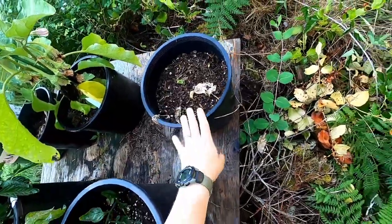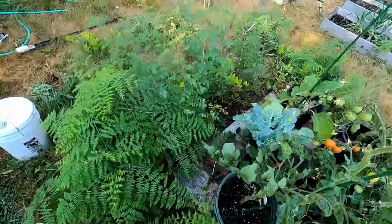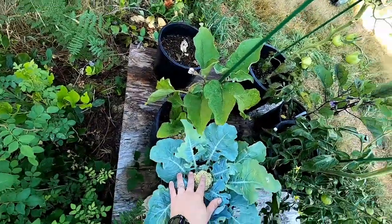Peas are starting to come up good. How is this cauliflower? Small.